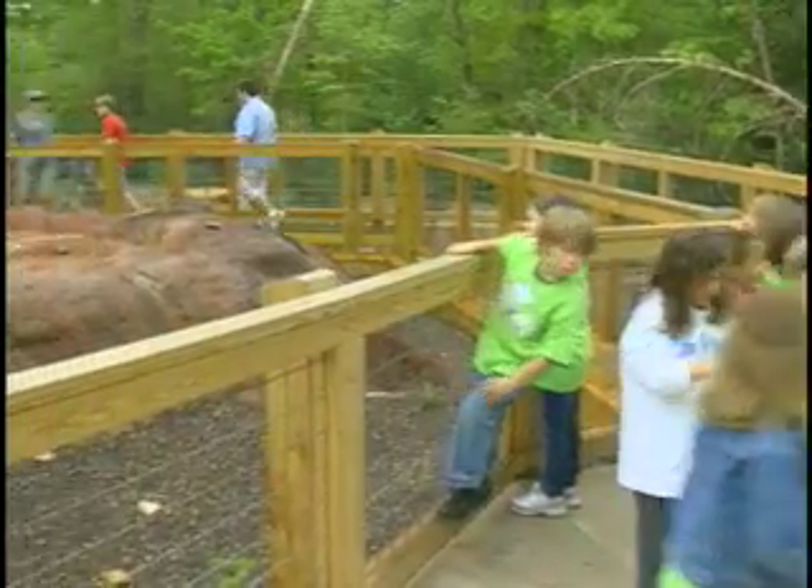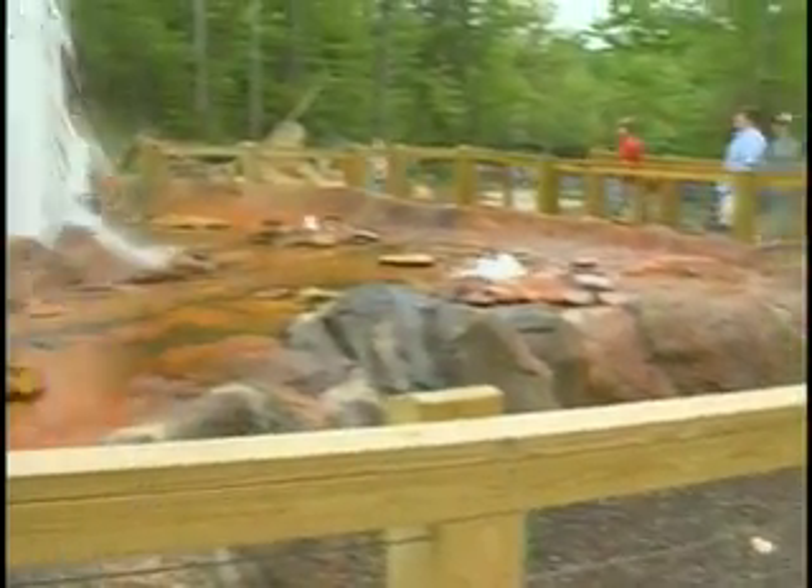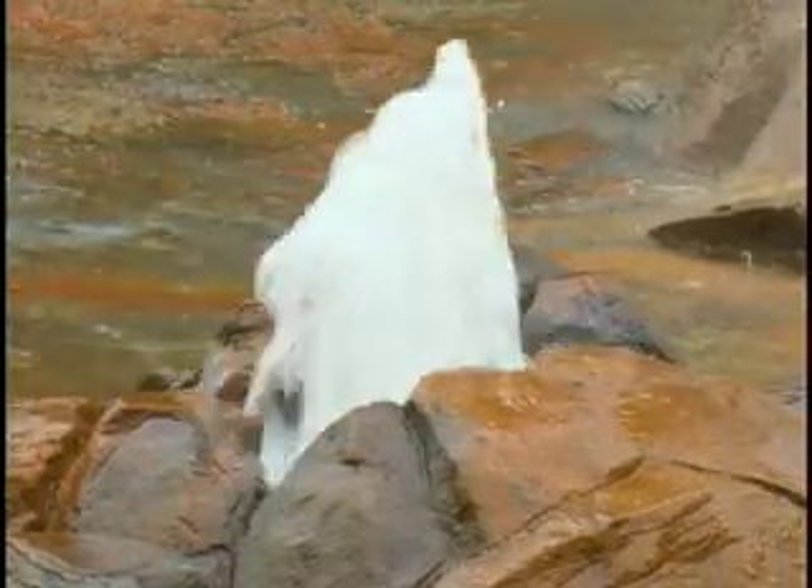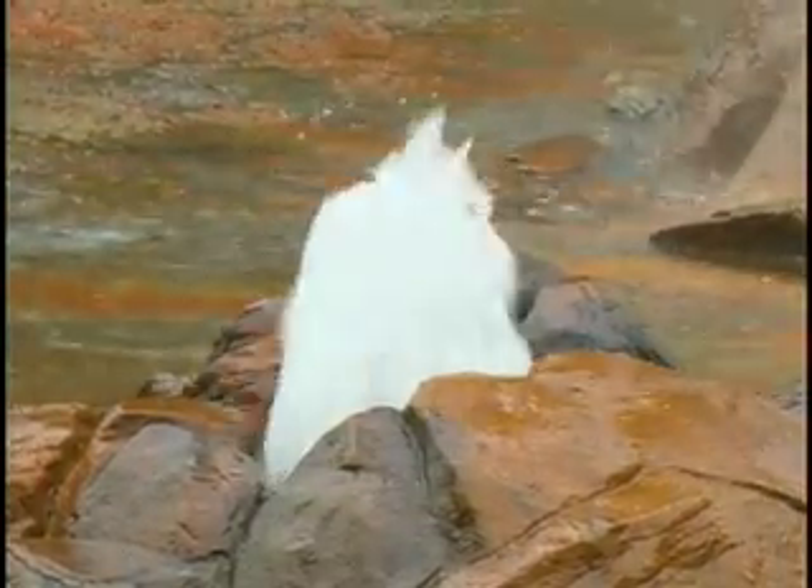Frank Valadez: The geyser represents an emulation of geysers in the wild. Geysers are pretty much specific to the Yellowstone National Park region of the United States. For the prairie overlook, we were hoping to get the same kind of feel, the same kind of look with the bison and the elk walking across the back that you would have if you were at Yellowstone.